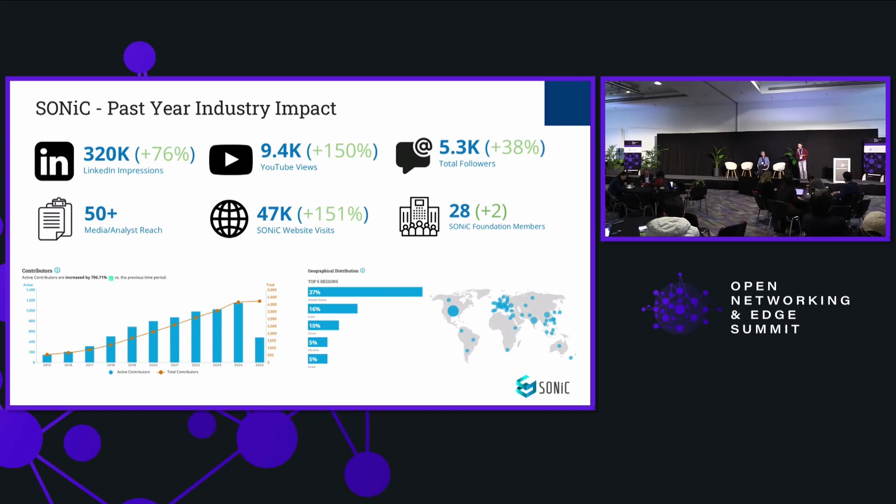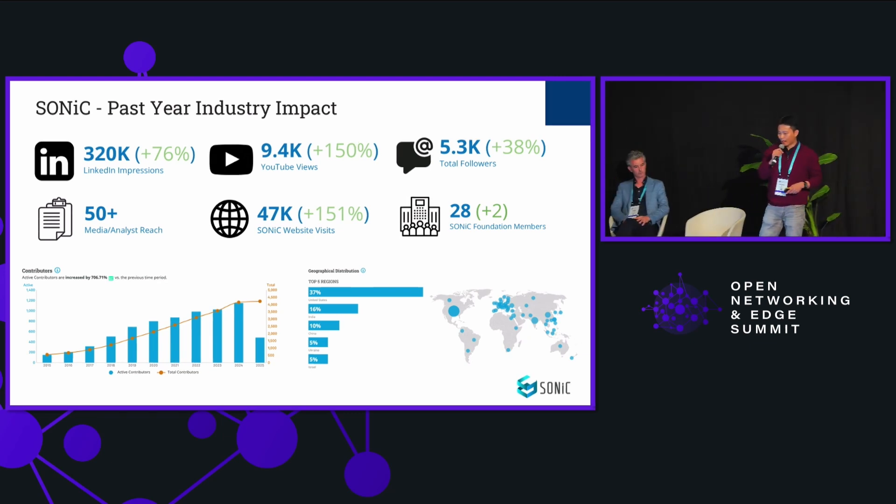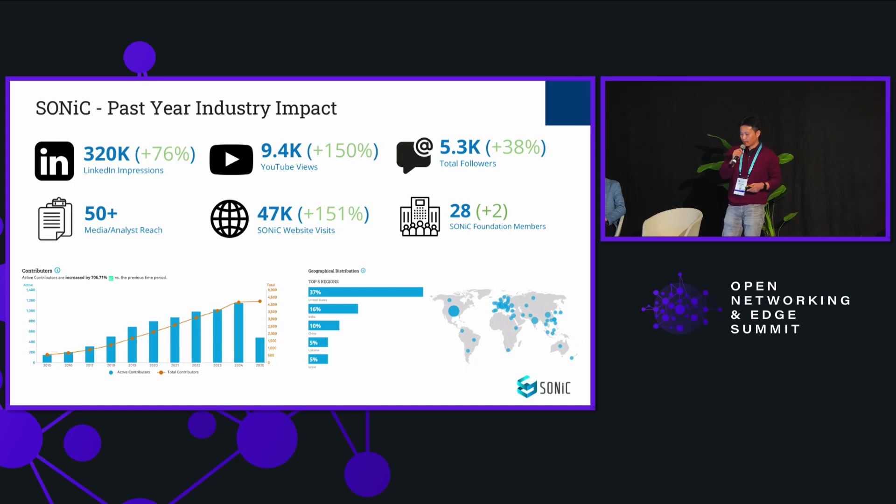As you can see from this slide, SONiC continued its tremendous growth of attention across all social networks. We have seen even stronger momentum in terms of active contributors this year compared with the same period last year — more than seven times growth.